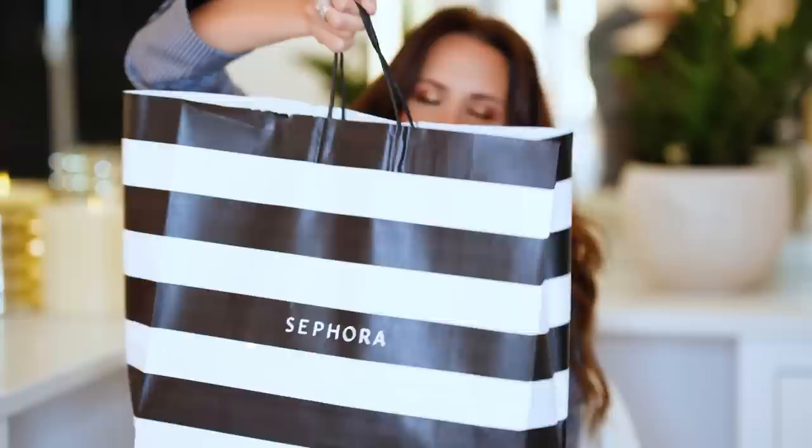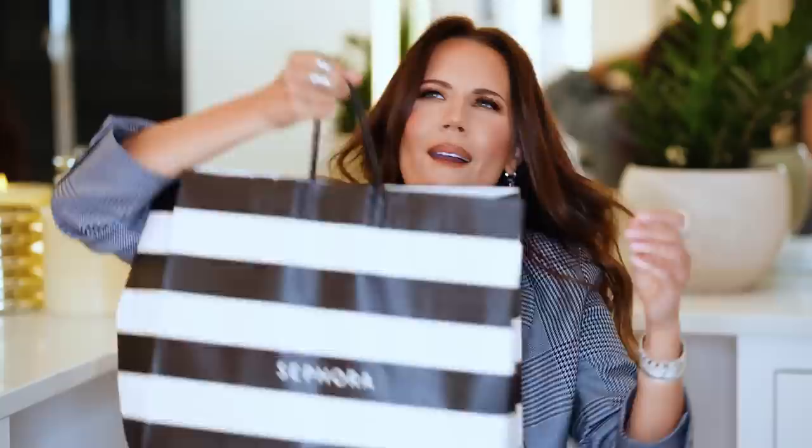Today I have an epic big huge haul — I'm staring at the big bag right here. It is a hefty bag of makeup. We have Sephora, and wait, there's more — we also got some Ulta going on.